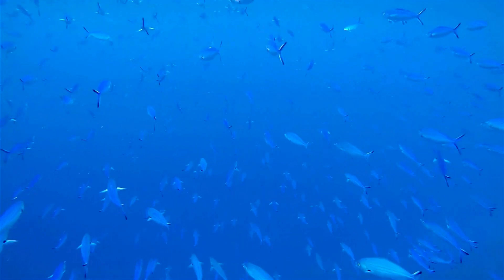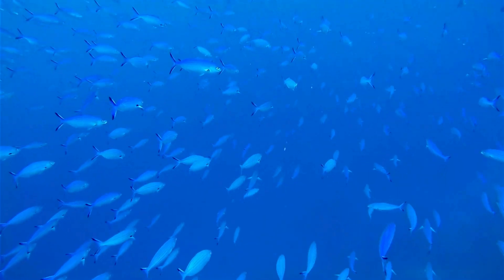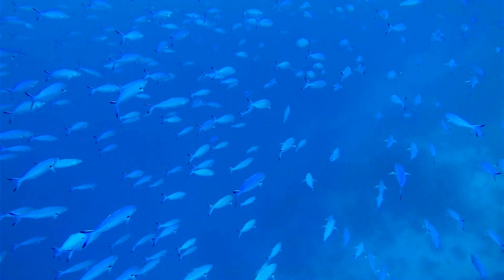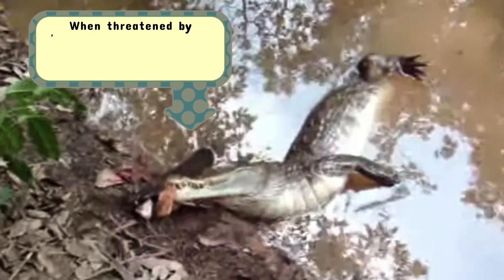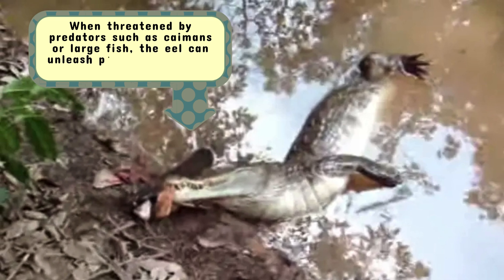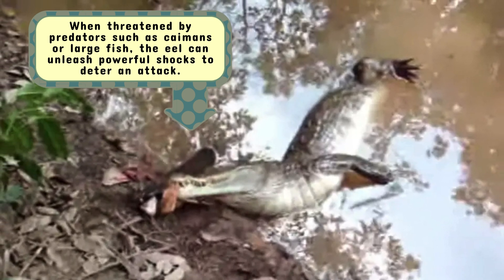An electric eel's ability to generate high-voltage discharges makes it one of the most formidable creatures in its ecosystem. When threatened by predators such as caimans or large fish, the eel can unleash powerful shocks to deter an attack.